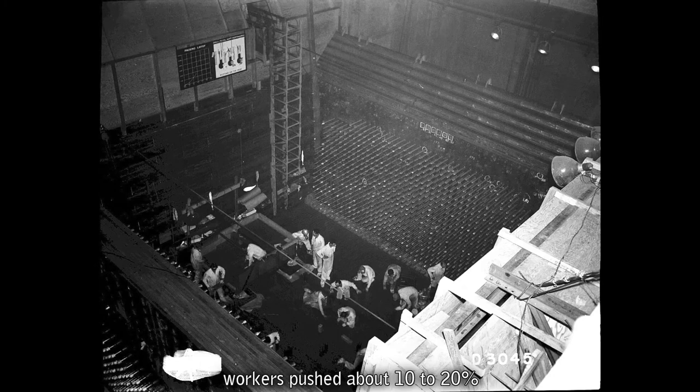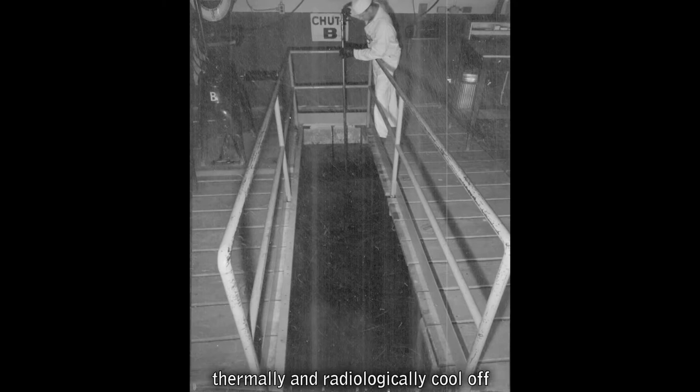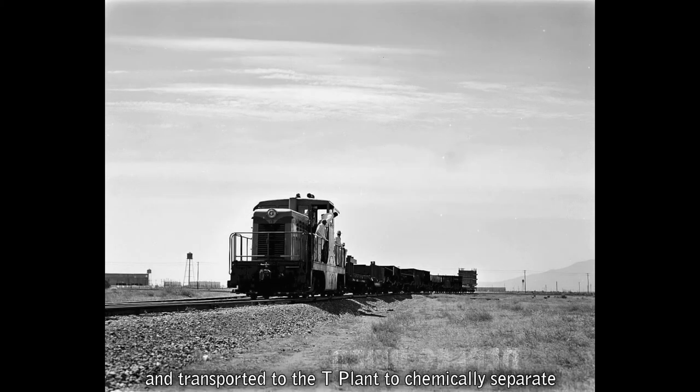Every four to six weeks of operation, workers pushed about 10 to 20 percent of the now highly radioactive fuel slugs out the back of the reactor and into the fuel storage basin, where they would thermally and radiologically cool off for approximately two to three months underwater. After the cooling off period, the still highly radioactive fuel slugs were loaded and transported in shielded, water-filled casks on train cars, and transported to T Plant to chemically separate the plutonium from the uranium and other radioactive byproducts produced during irradiation.